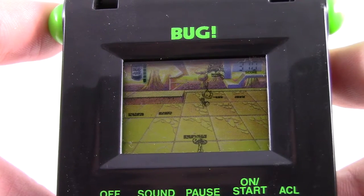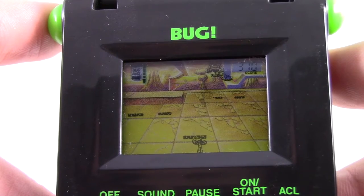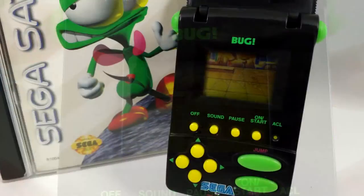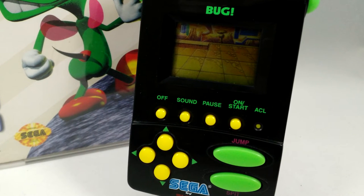There are so many things wrong with the Bug Pocket Arcade that it's hard to know where to begin. The sound is painful, the gameplay is bad, the art on the LCD is nice but the screen is just too small. These Tiger LCD games are always kind of hit or miss, and this one is a definite miss. Stay away from this one. The Bug Pocket Arcade is for serious collectors only.